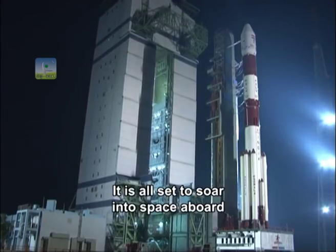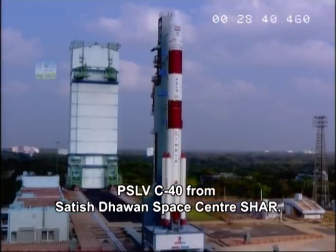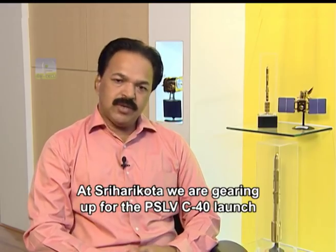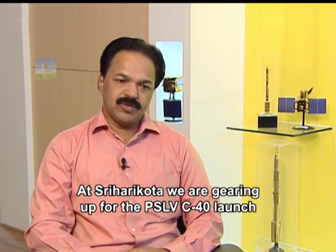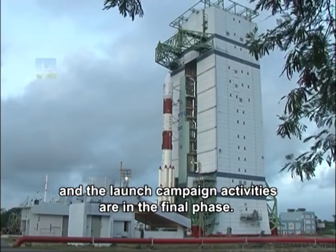The satellite is all set to soar into space aboard PSLV-C40 from Satish Dhawan Space Centre, Sriharikota. The launch campaign activities are in the final phase.